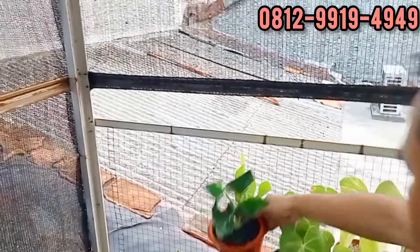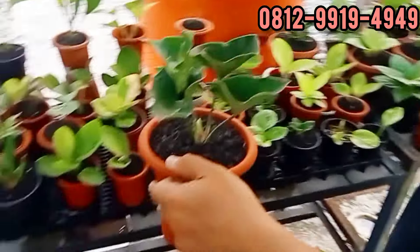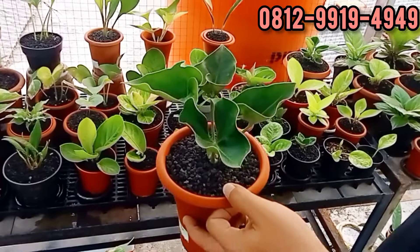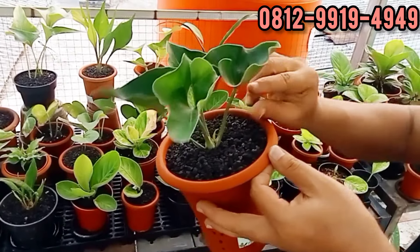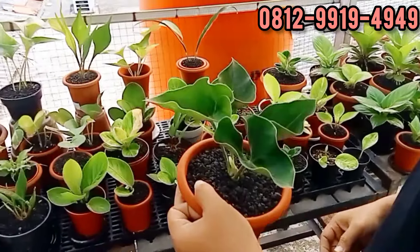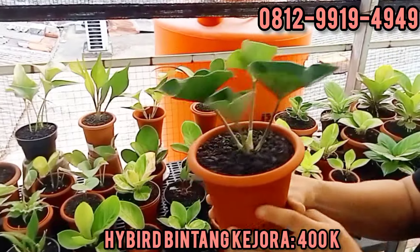Ini ada bintang ke Jorak. Dari Pak Haji Dwi. Kalau ini kan sama Rino Skin, pendek tapi keker daunnya. Setelunjuk doang tingginya. Berapa ini? Ini saya 400. 400 temen-temen ambil. Bagus banget, kecil-kecil aja udah keluar tongkol.